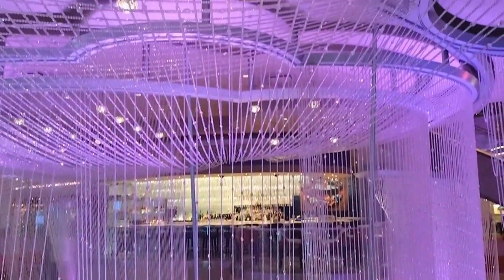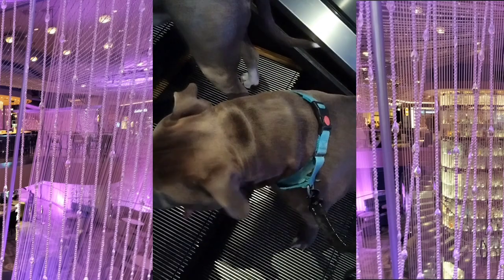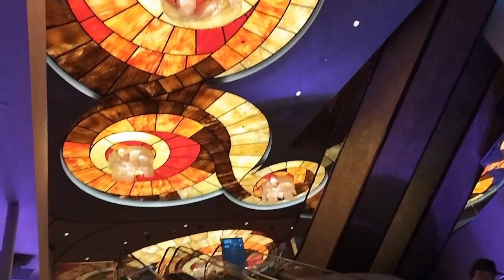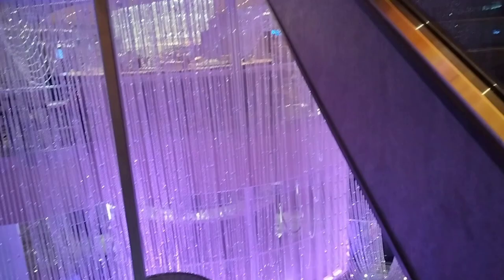And last is the top of the chandelier on level two, which truly showcases the splendor of the entire chandelier and the magic of the world within. This bar is a definite must-see experience when you visit the Las Vegas Strip.